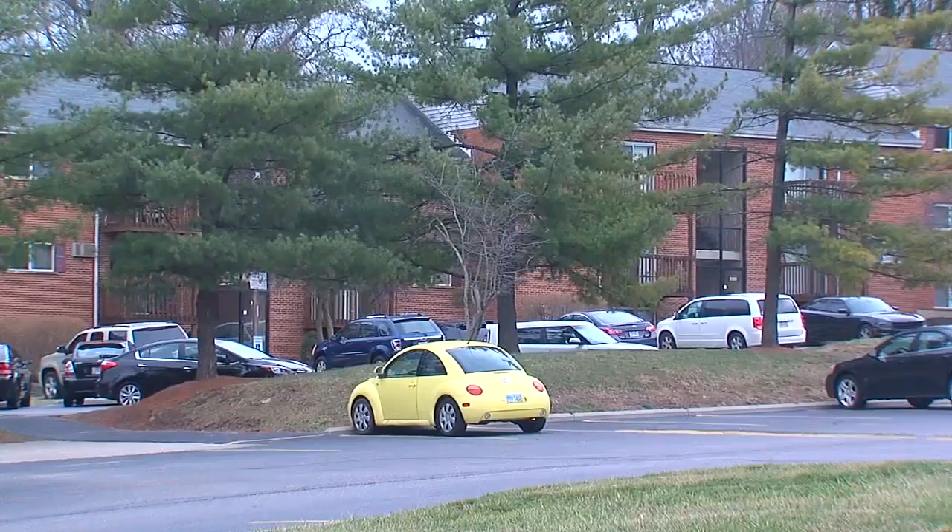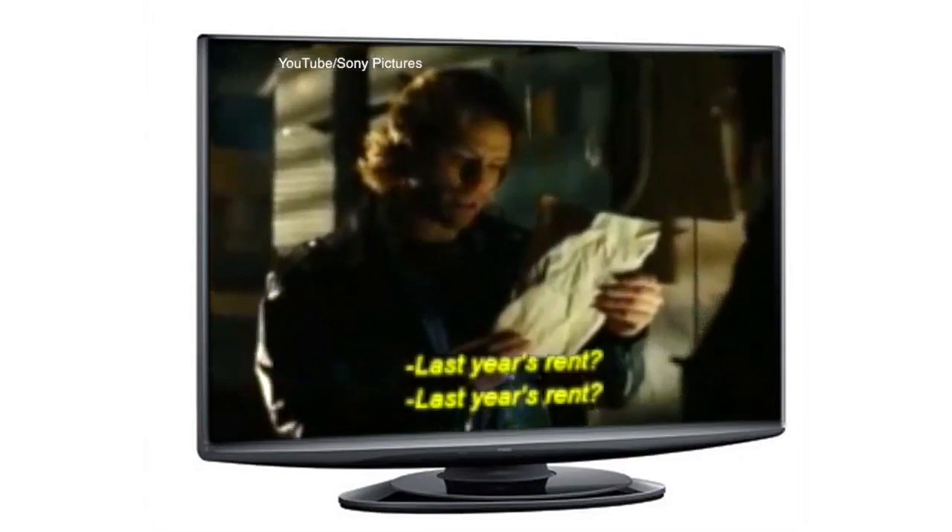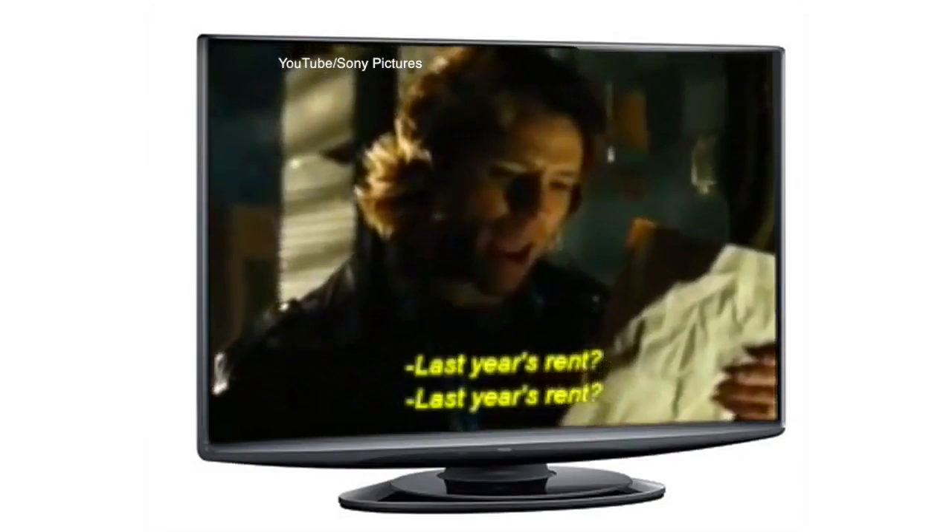But Carrie doesn't want to hand over her bank account number, considering all the hacks that are going around. She thinks it's not fair that tenants have to pay more just to make sure landlords don't have to worry about bouncing checks.